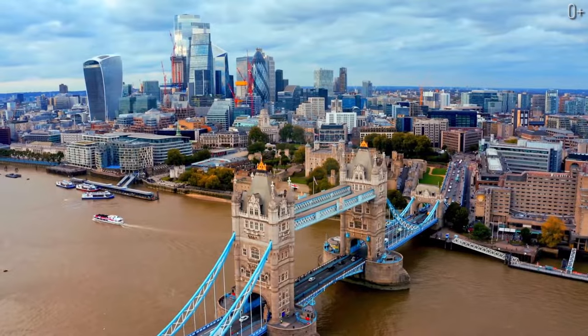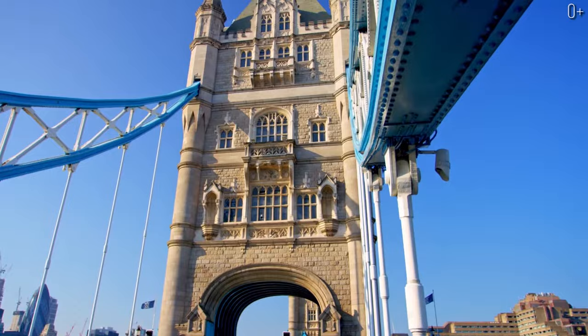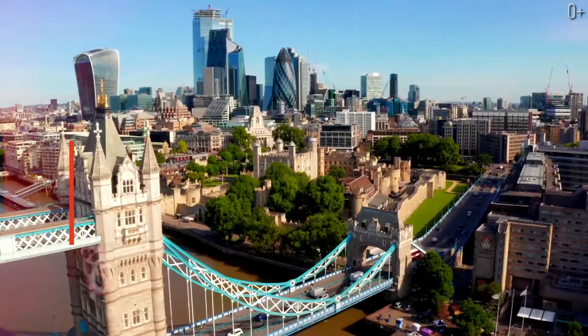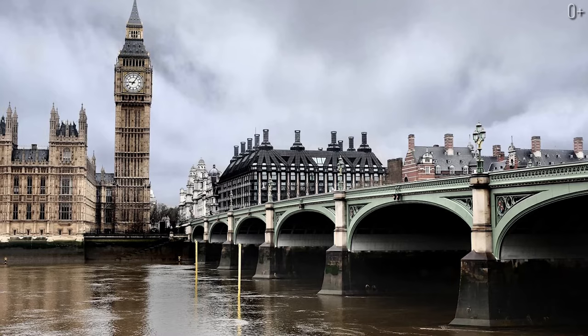Tower Bridge is one of the main attractions of London and one of the symbols of England. Despite the bridge being located in London, it is not London Bridge. How is that, you will ask me? Well, those are two different bridges. There is one called Tower Bridge and another called London Bridge.